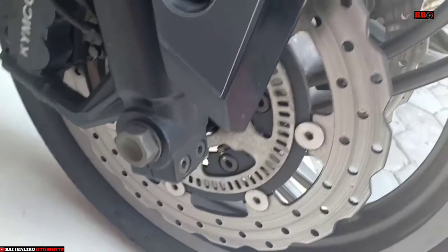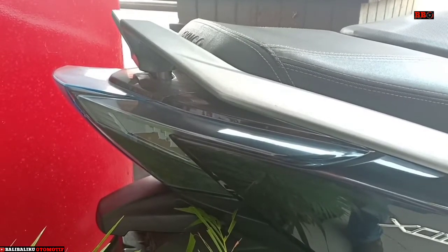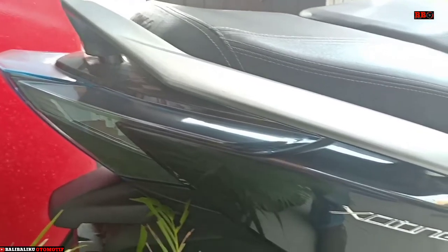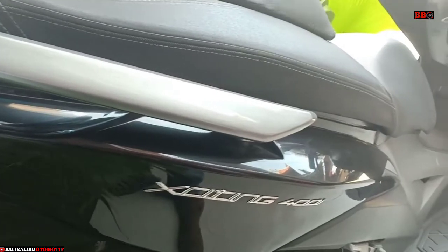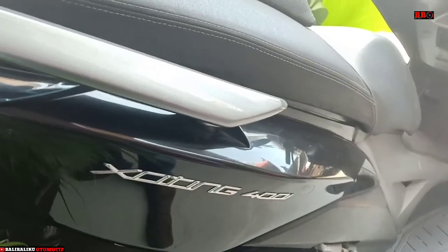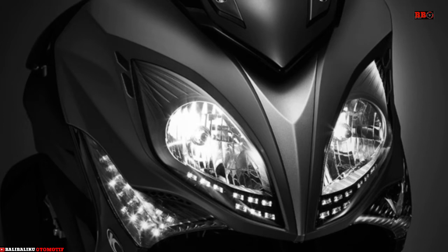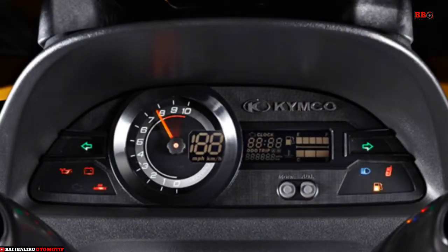Oke, motor yang berharga mulai 100 jutaan ini mempunyai fitur yang canggih ya. Mulai dari mesin SOHC 4 clap, 399 cc injection, mengeluarkan tenaga 26,5 hp dan torsi 37 Nm. Lampu depan boham, widescreen transparan, instrumen multifungsi, speedometernya digital.